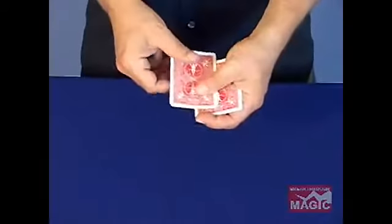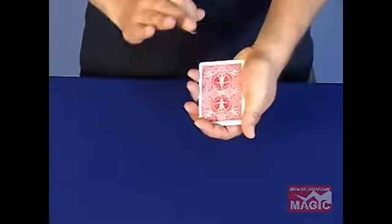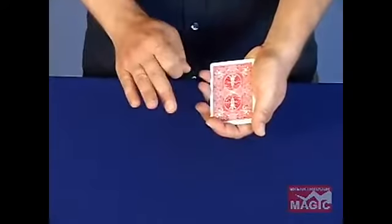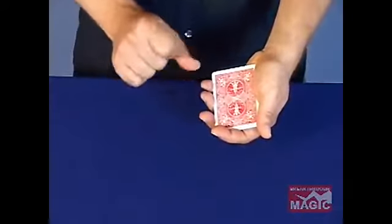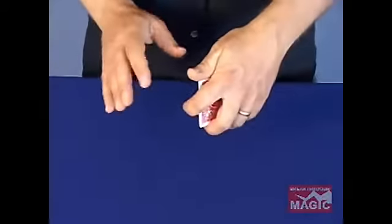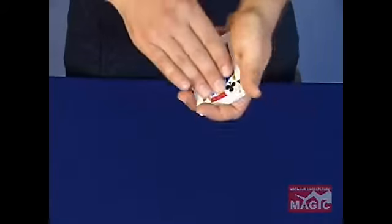Instead of a full deck of cards, we're just going to use one, two, three, four cards. I want you to mentally choose one. Instead of giving you a chance to deliberate and confuse yourself, make a gut choice — something quick and fast. I'm going to give you a quick peek at all four cards. Here they are. Four jacks. Think of one.